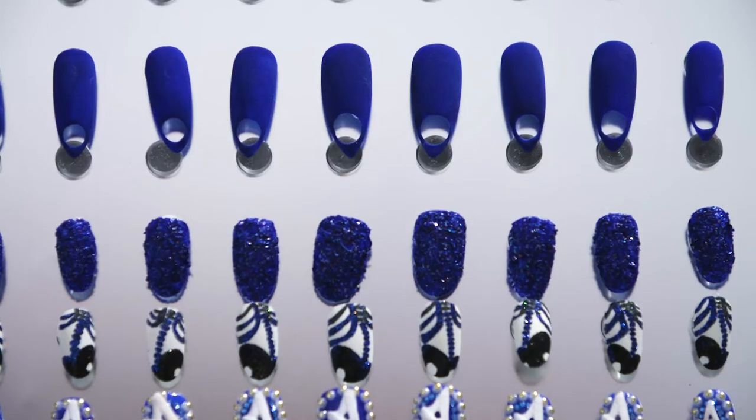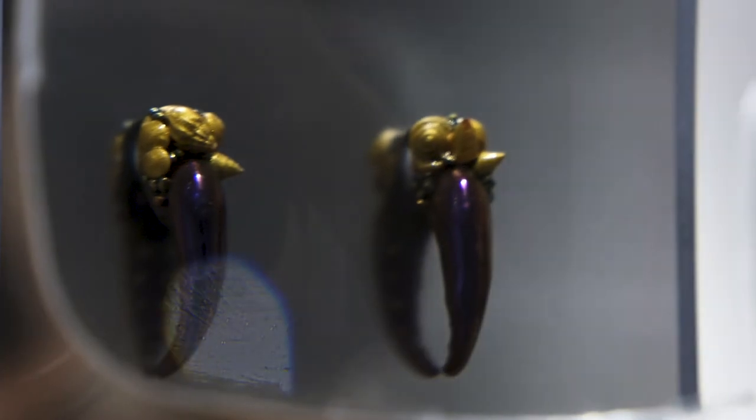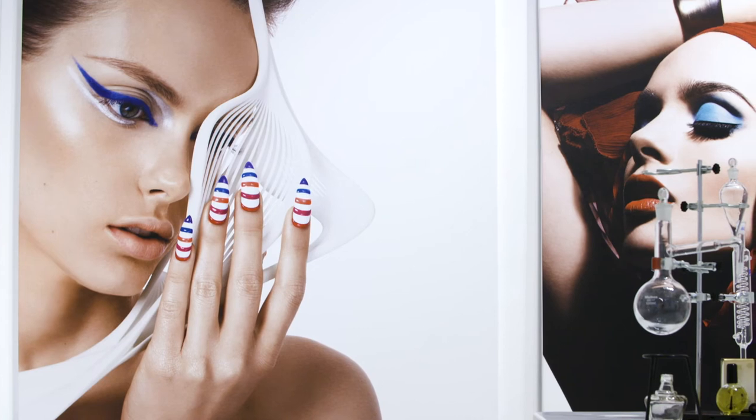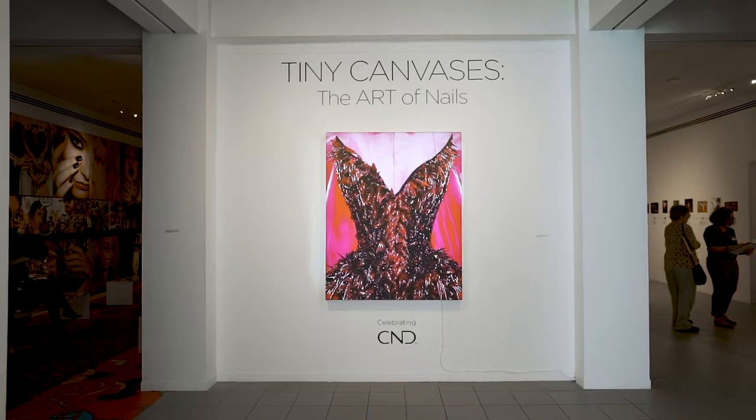Whether you try a daring shade of cobalt blue, embellish a couple nails with Swarovski crystals, or go all out with a full set of hand-painted nail art, dare to try something outside of your comfort zone. We hope our Tiny Canvases exhibition has inspired you to adorn your tiny canvases and spark joy in your everyday life.